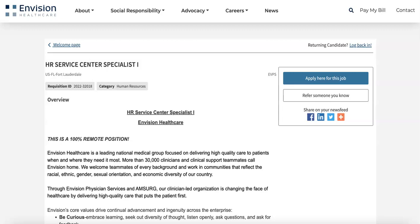Hey y'all, I'm Jade Lee, your plug for remote roles in the healthcare industry, and I'm back with another job lead for you guys. This one is coming from Envision Healthcare — I believe I shared another role with them earlier this week, so be sure to check that out. They're now looking for an HR Service Center Specialist, and this role is 100% remote.